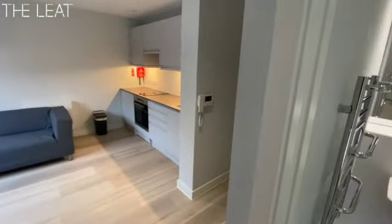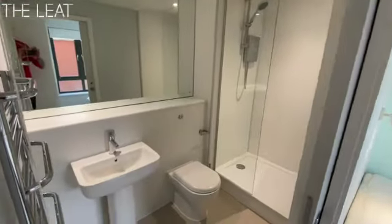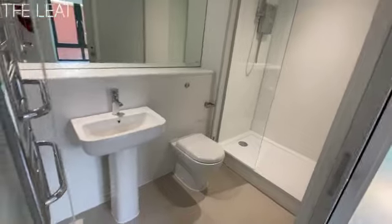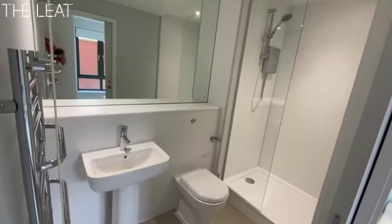Wardrobe here on the right hand side, built in. And then we have the bathroom — your own suite bathroom with a big walk-in shower, electric shower over, WC and a wash hand basin, an electric towel rail on the wall, and a large mirror.